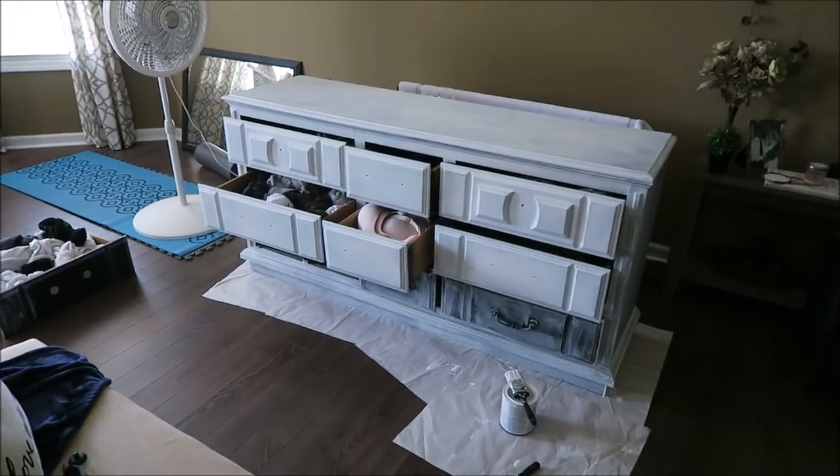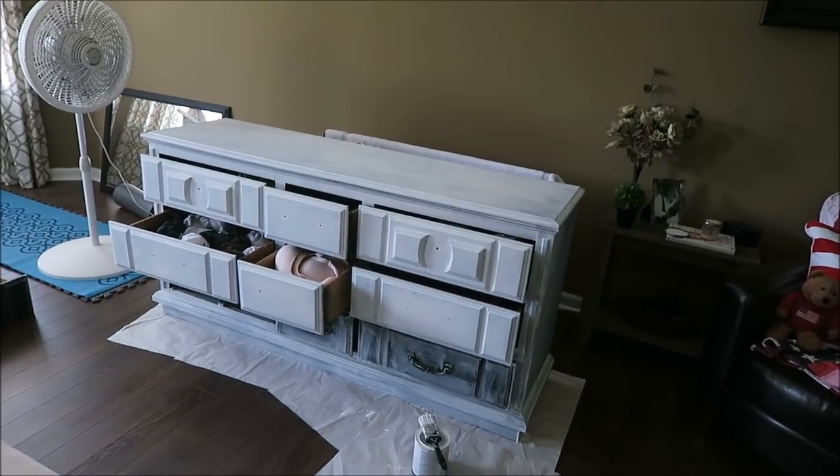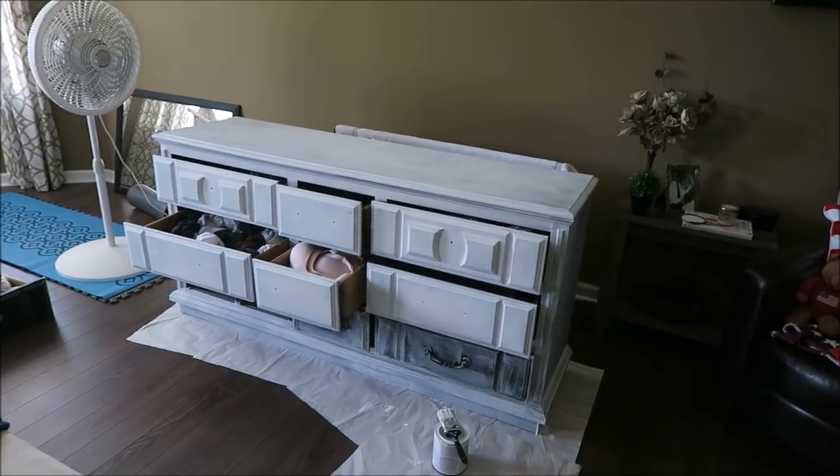I'm going to show you guys the dresser — and I don't want to hear anybody say 'you didn't take the drawers out!' No, I didn't take all the drawers out, because they're a pain to take out and a pain to put back in. But this is what it looks like so far and I'm very happy with the way it's turning out. I just want to be done with it — I don't want to do it anymore!